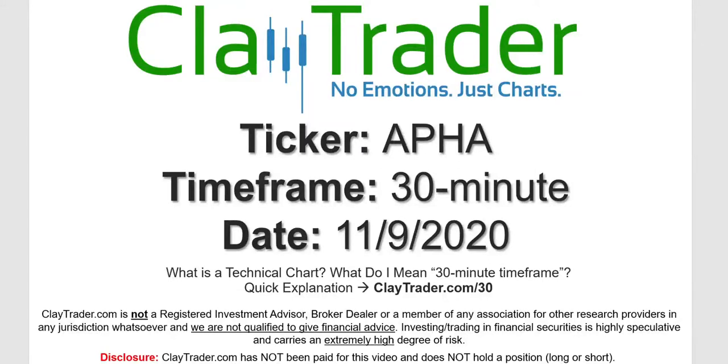Hey, it's Clay, and this will be a video chart on ticker symbol APHA. We will take a look at the 30 minute time frame. Not sure what I mean by 30 minute — I do offer an explanation video at that link.